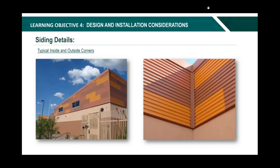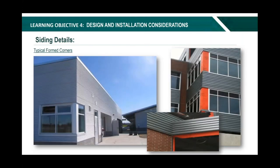Here's an example of another outside corner utilizing a vertical trim piece — what we call mitered corners or profiled corners. This is where we can actually take a panel, bend it, and get it to transition around a corner or inside of a corner to give the appearance that the panel is transitioning around in one continuous piece. It's a very interesting and neat design aesthetic.